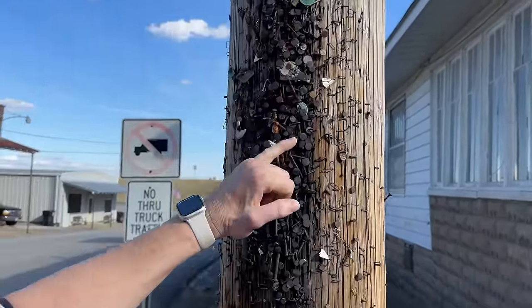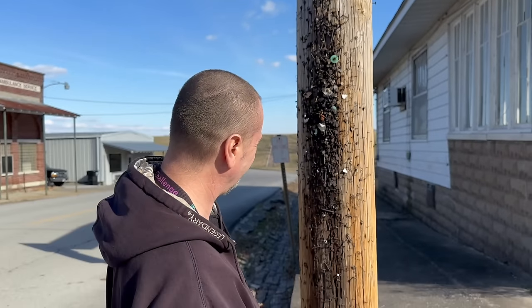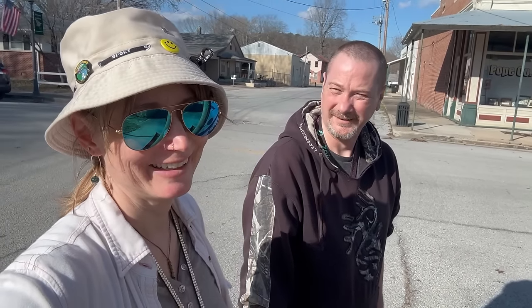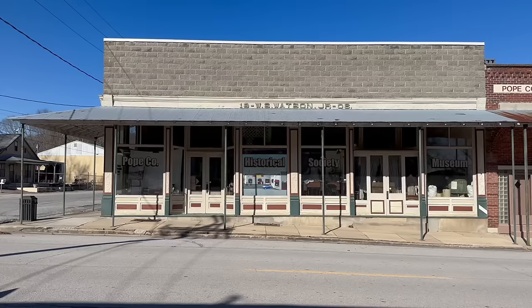We spotted a pole covered with years' worth of nails and staples from posted bills. We joked this must have been where they hung the wanted posters - Jesse James must have been around here, possibly at Cave in Rock. There is also a name you'll find familiar that we failed to mention until now: the McCoy last name. There were McCoys living here, actually related to the famous McCoys who got into the feud with the Hatfields.